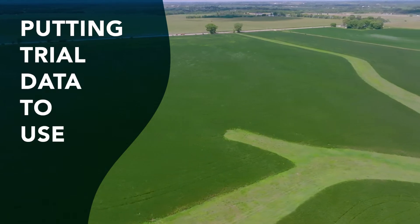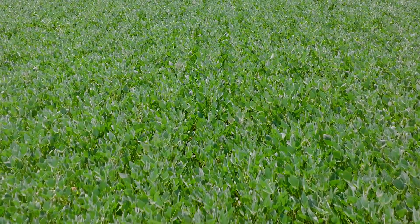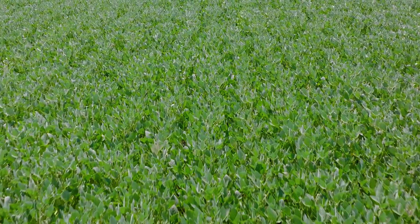I would like to see more farmers split fields, split planters, understand what the problems are in the field, because if you do everything the same across the field, you never discover what's going on out there.